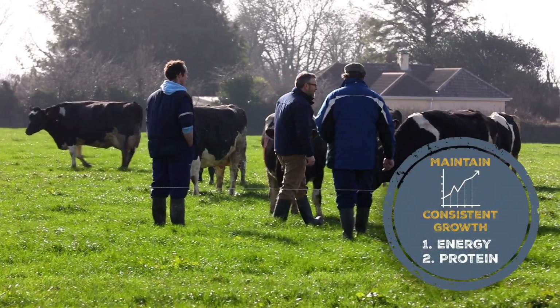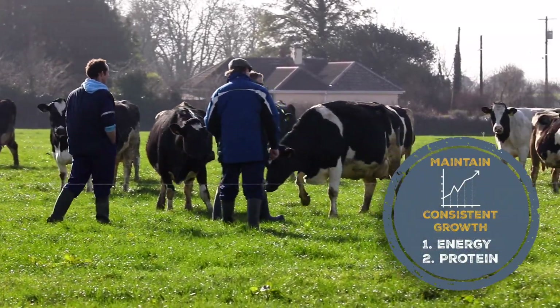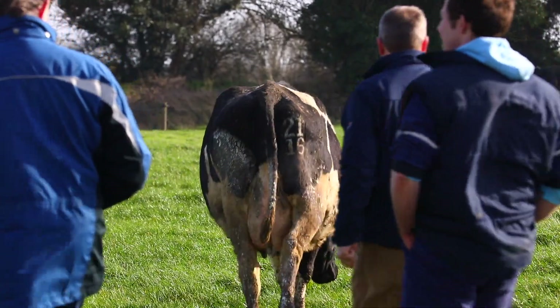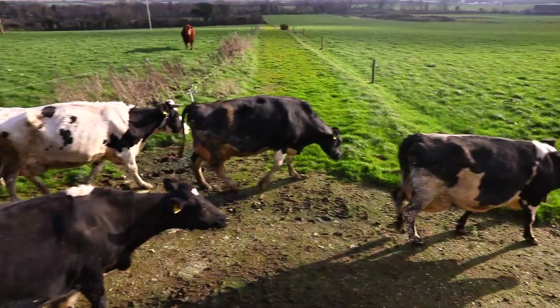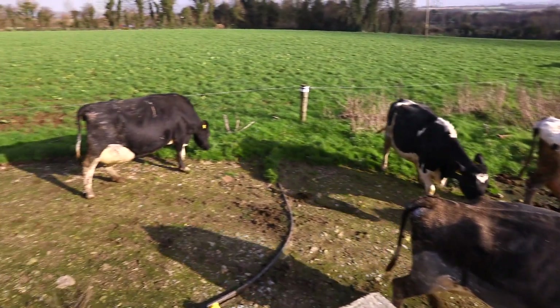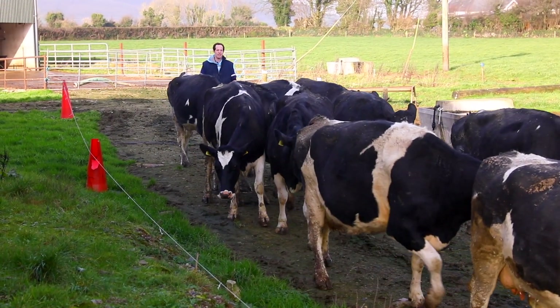Once the heifers are settled into the shed, there are two key things that we focus on to maintain consistent growth: one is energy, the second is protein. To monitor energy we look at body condition — we want a nice cover of condition on the ribs, not too much so that she's rounding off, and not too little that the ribs are exposed. We use energy to control this.